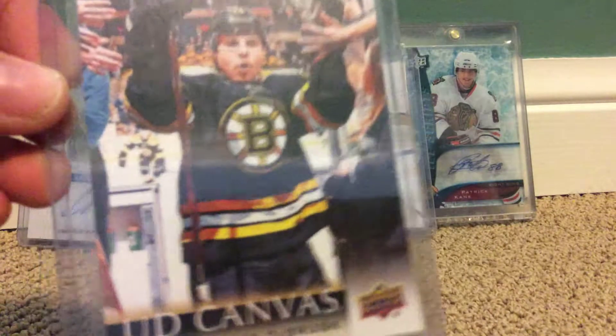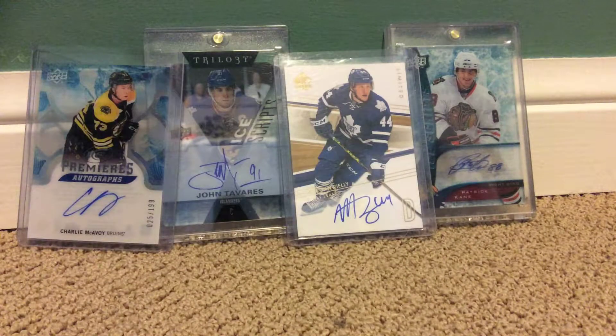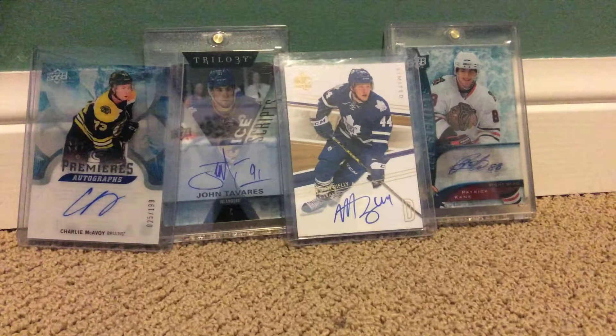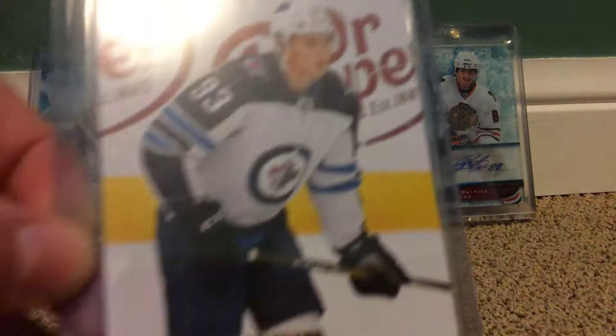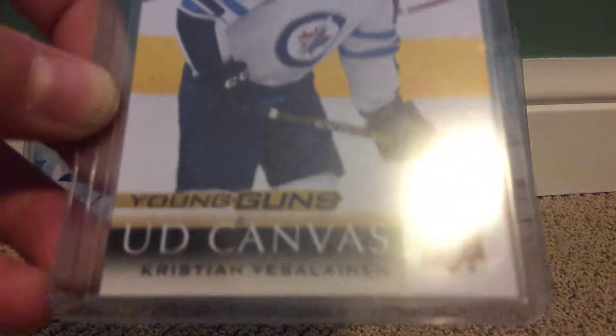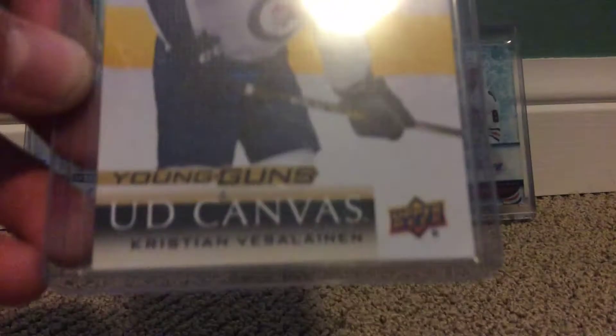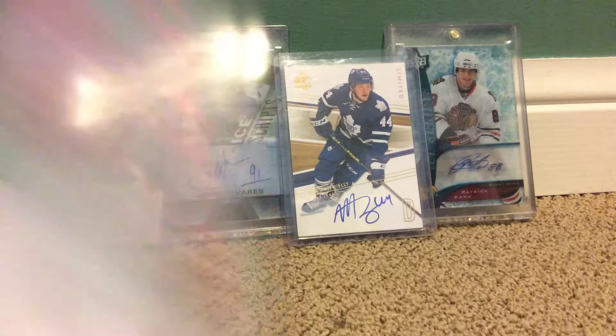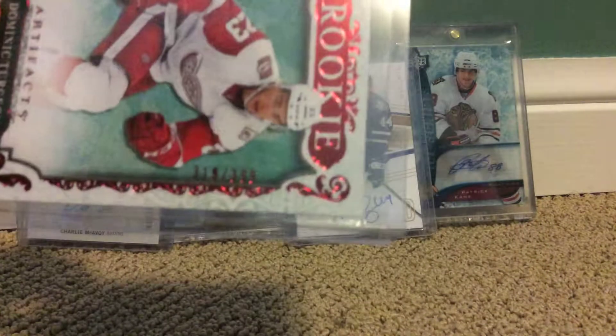It's a Jake DeBrusk canvas. Young Guns Pear Lindholm. Young Guns UD Canvas, Christian — I'm not going to pronounce the last name — Christian Veselion. And this one is from Artifacts and I'm only putting it in here because it's numbered, which is pretty cool. The number is 319 out of 399.